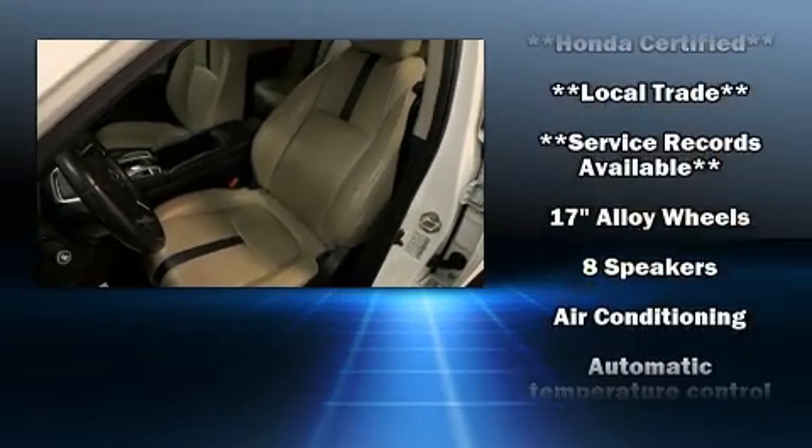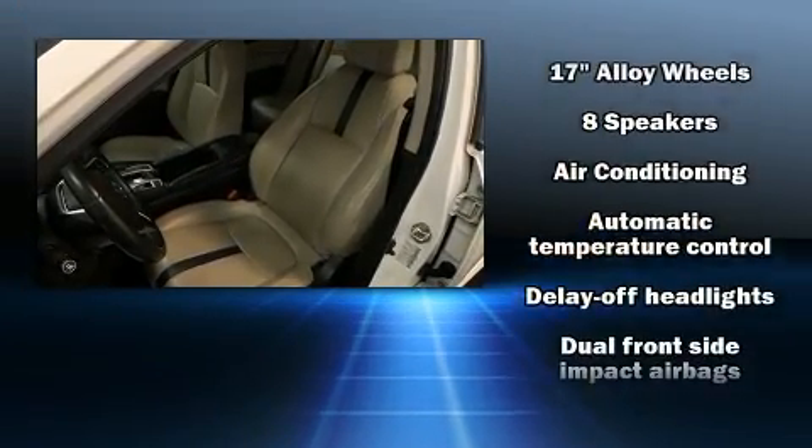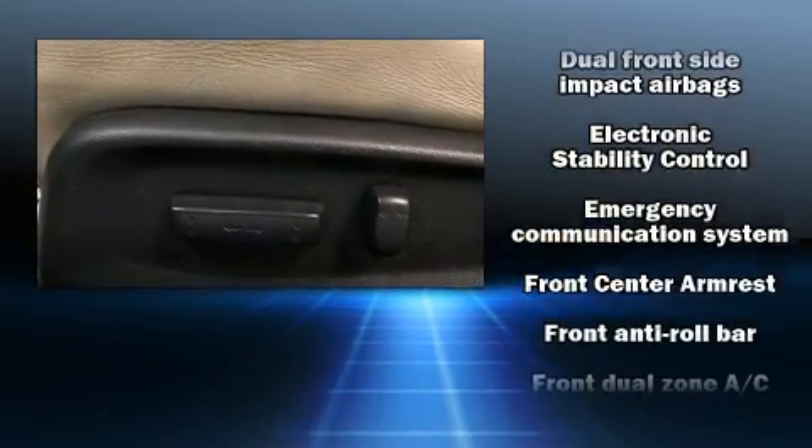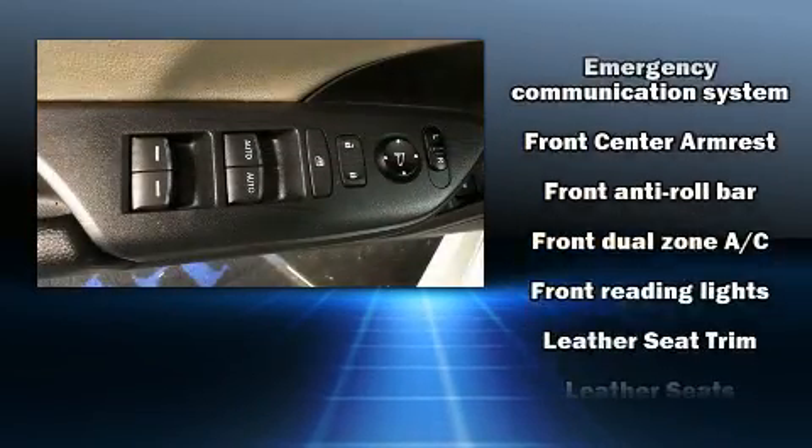Safety equipment has been integrated throughout, including brake assist, an emergency communication system, and four-wheel disc brakes with ABS.